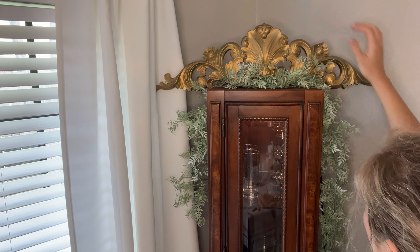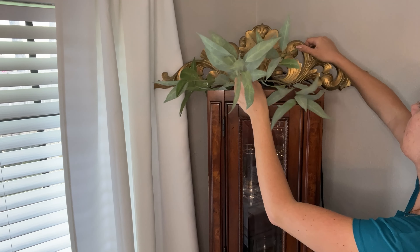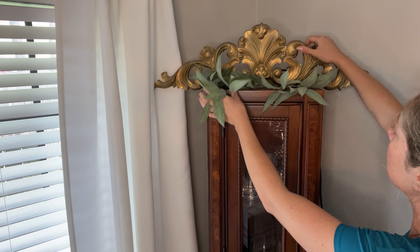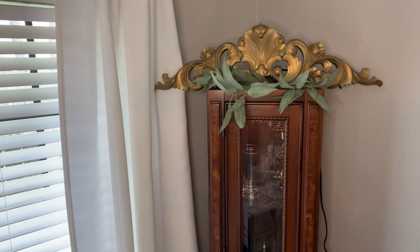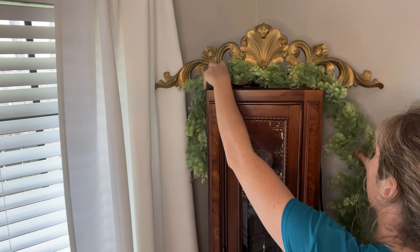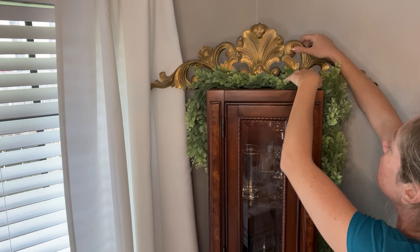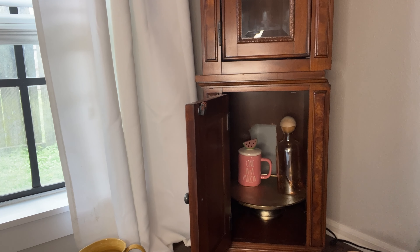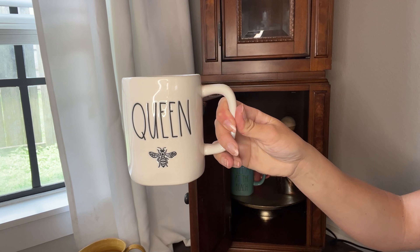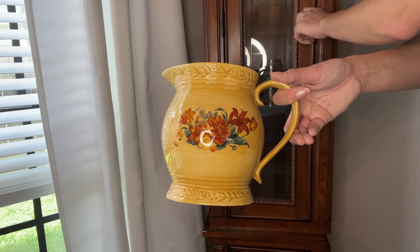On the top of the china cabinet it was a little bit bare, and where the light sticks out was bothering me, so I wanted to camouflage that and add a little bit more height to this space. Doing it with faux florals was a little bit tricky because I didn't want too many different colors competing with each other. This boxwood garland didn't match the other boxwoods in my dining room, so I chose not to go with that — I just kept it simple and used the muted green olive branch.